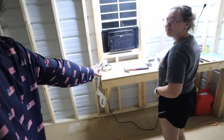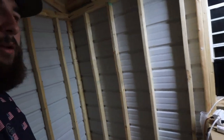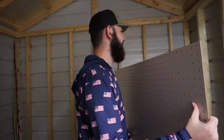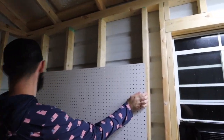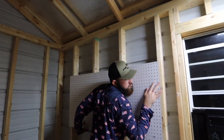All right, we got the lights installed, the AC semi-installed — it's in the window and blowing cold air, that's all I care about. The only thing left to do tonight is get the pegboard up. I changed my mind from last video — I said I wanted the entire back wall, but I think I'm going to put the pegboard right here next to the workbench. I like this area being full of baits.